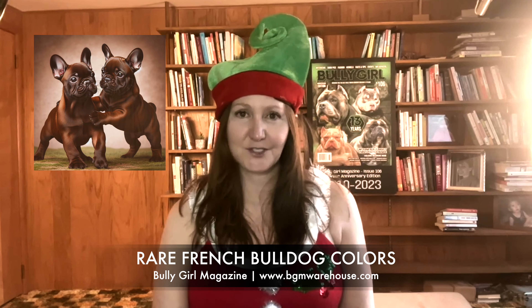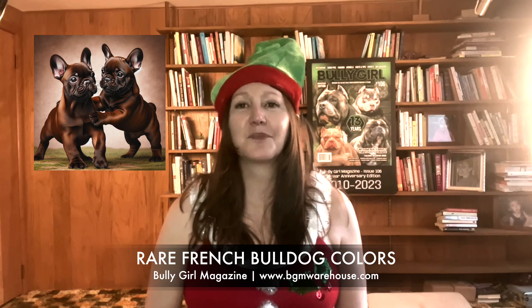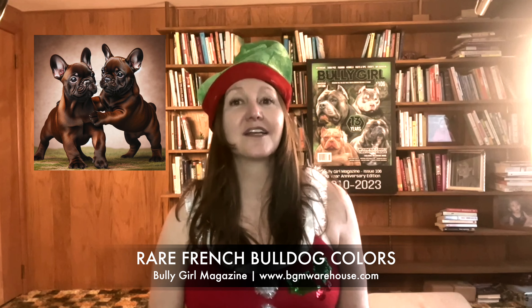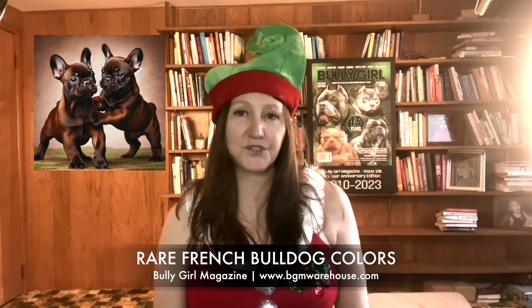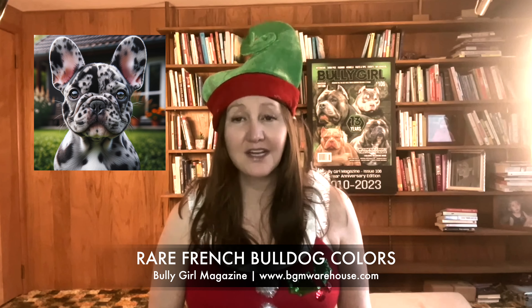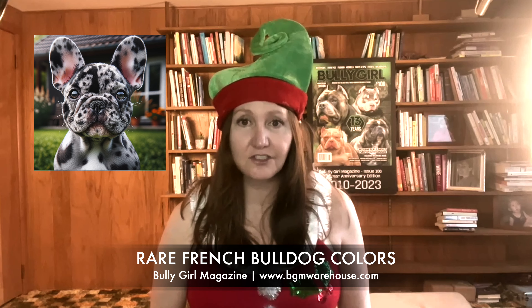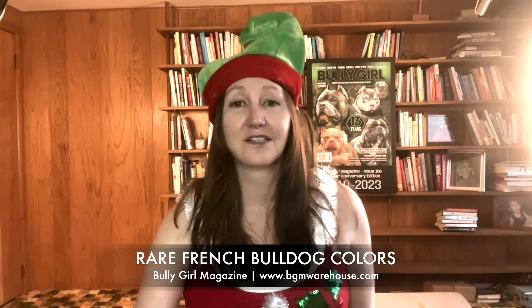Chocolate French Bulldogs have a deep brown coat resulting from a rare genetic variant. They are admired for their unique appearance, but require careful consideration due to potential health implications associated with the chocolate gene color. The Merle Frenchie is known for its mottled coat and striking eye color. However, the color pattern is controversial due to its association with health issues, and it's not recognized by all kennel clubs.